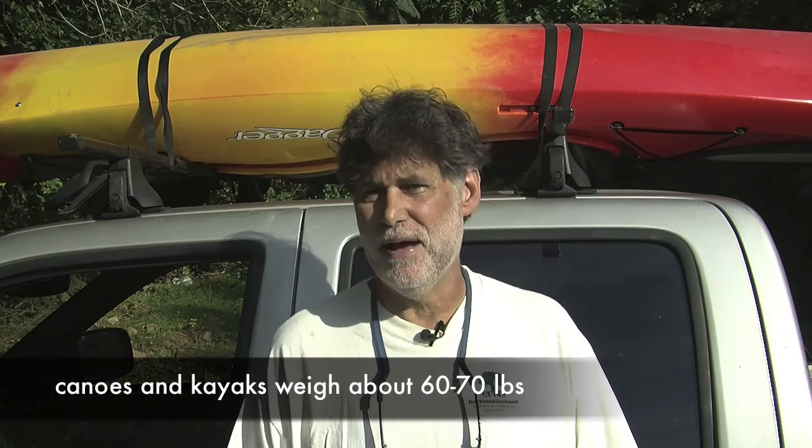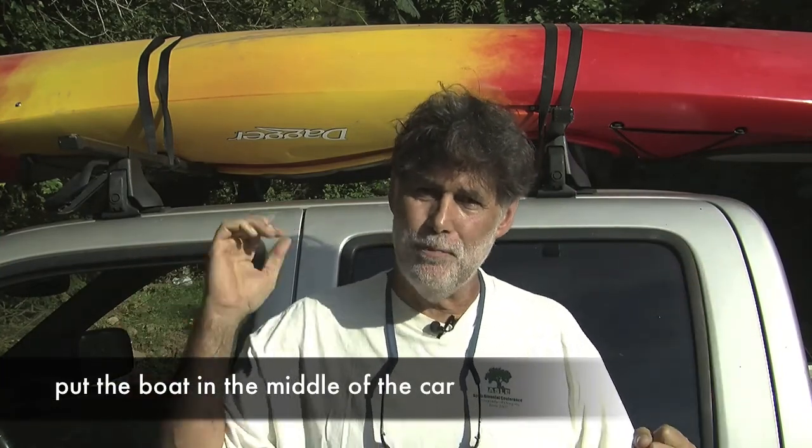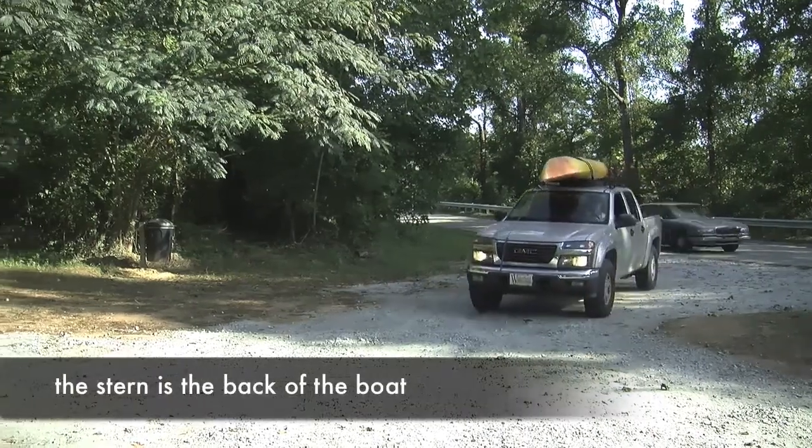The best way to load your boat is with a friend, because kayaks weigh about 60 to 70 pounds and it's hard for a lot of people to lift that above their shoulders onto the top of a car. Find somebody the day you're going paddling — you shouldn't paddle alone anyway. Each of you get at one end of the boat, hoist it up onto the top of the car, and put it in the middle. I always like to have the bow — the front of the boat — headed forward, and the stern — the back — headed back.